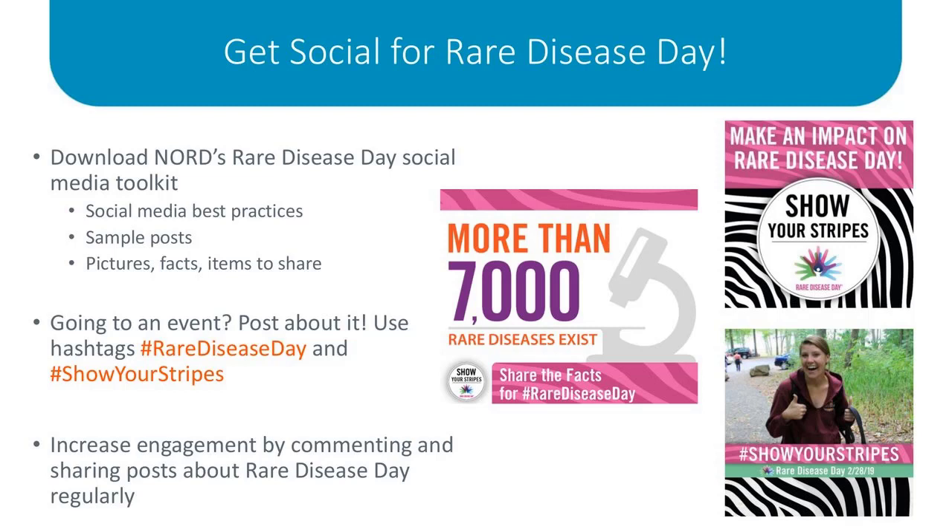In addition to posting about Rare Disease Day in general, don't forget to share your experiences of Rare Disease Day events on social media after the event is over with the hashtags Rare Disease Day and Show Your Stripes. We also encourage you to consistently engage in posts about Rare Disease Day. Whenever you see a post about Rare Disease Day on social media, please like it, comment on it, share it. Doing these things helps other people see the posts and increases awareness of the day and of rare diseases.